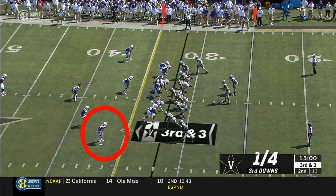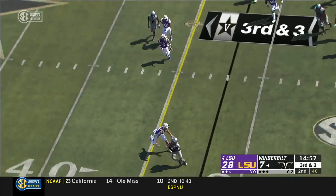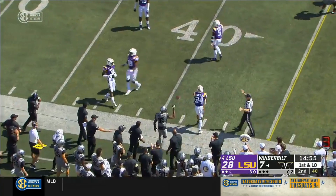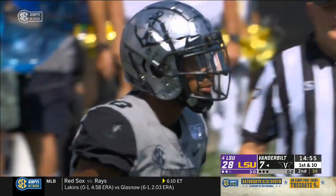Third and three for Vanderbilt. Keyshawn Vaughn is the running back. Blitz up the middle, out to the outside — it's a first down for Kalijah Lipscomb. He's out of New Orleans' Jesuit.